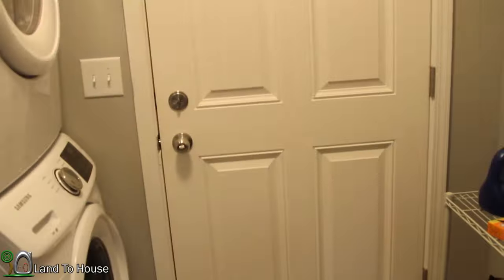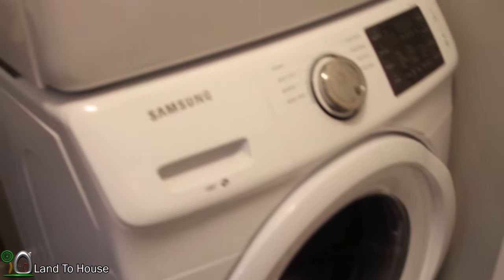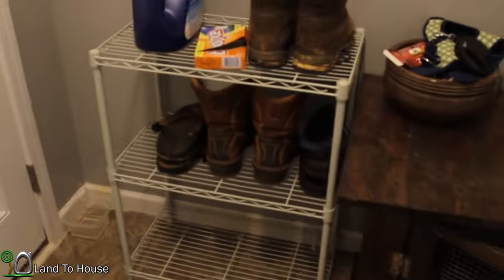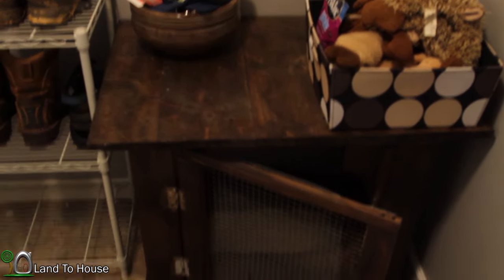In the utility room we have this big fancy washer and dryer — both Samsung — and they have been very nice. They don't use tons of water as far as the washer goes. We put a shoe rack in here, and then the dog's crate, which you saw me make in an old video.